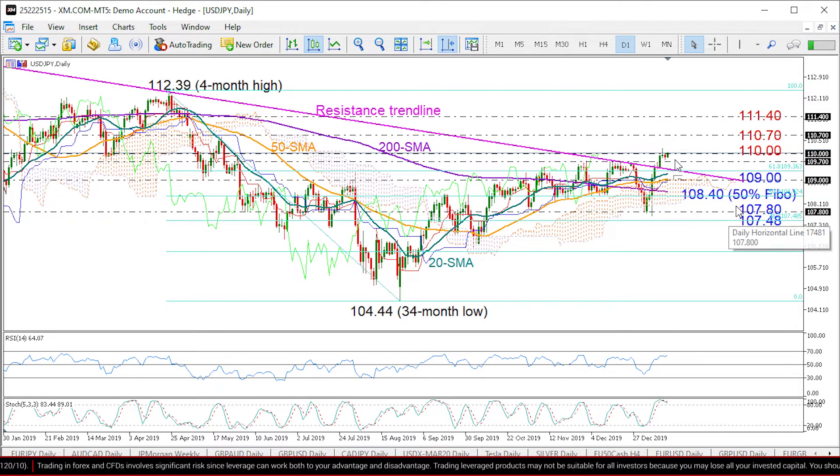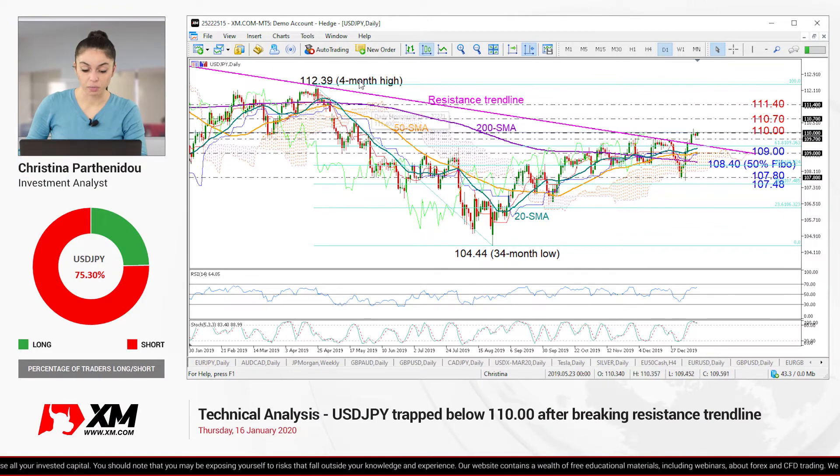On the upside, the pair needs to hold above its previous peak of 109.70 to keep its medium-term uptrend in play. If the 110 obstacle gives up soon, then the pair could look for a new higher high near 110.70, and then up to 111.40 before we see a retest of the four-month high of 112.39.